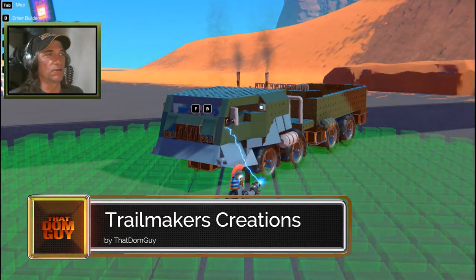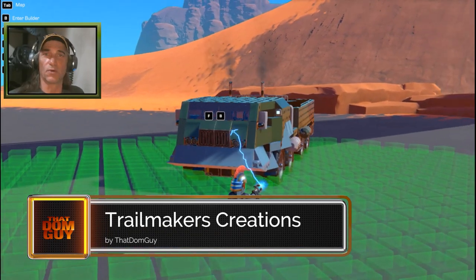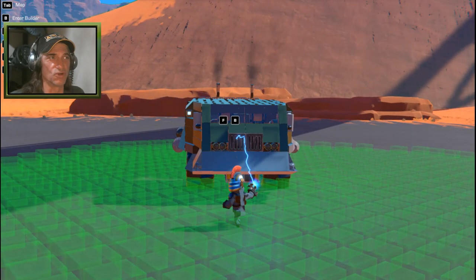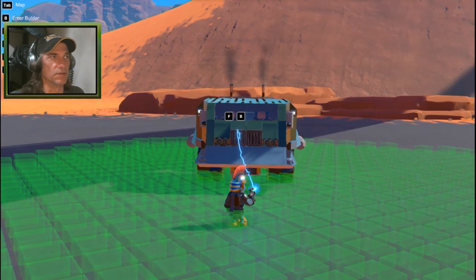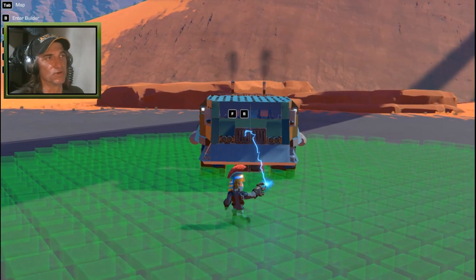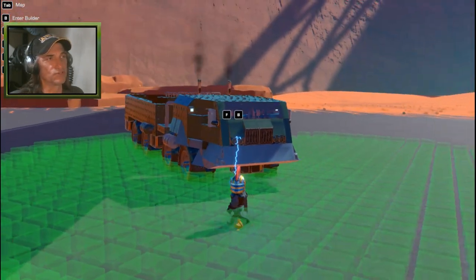How's it going guys and welcome back to another episode of Trailmakers Creations. The first creation we're going to be starting with is a suggestion from a viewer that was from a video game called SnowRunner. It's like a heavy vehicle off-road challenge, terrain driving game. I'll leave a link for it in the description if you're interested. Looks like a pretty cool game if you're into heavy vehicles. This is one of the vehicles that's in the game.